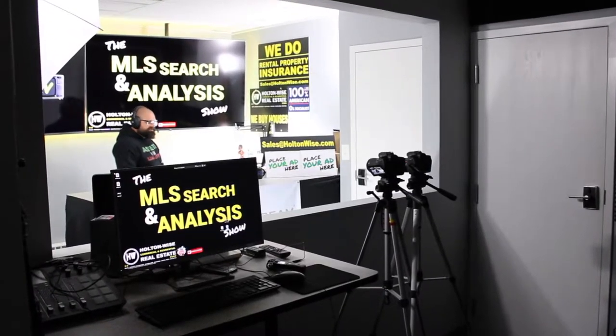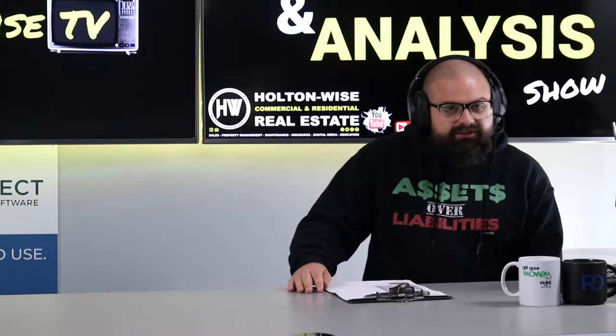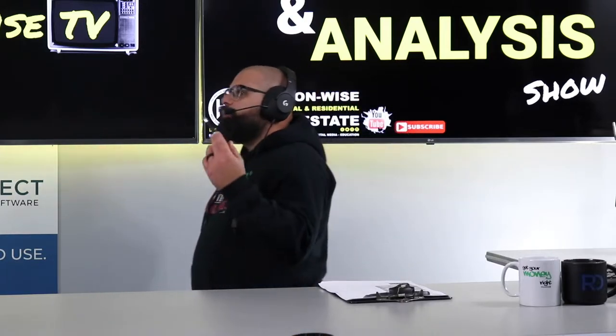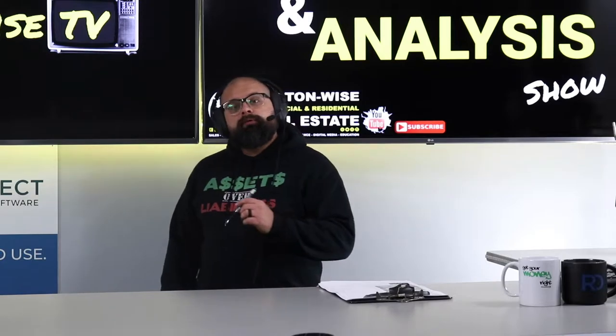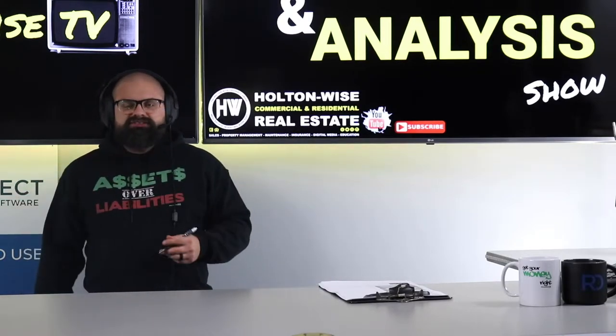Welcome to the show, folks. Today, I'm working with my man Chris. Chris, you're an investor from California, and you've been working with me to build you a low-income rental portfolio. And I've been helping you do this stuff.